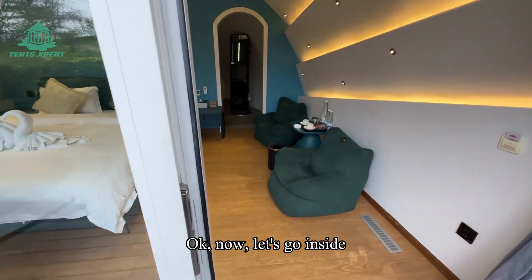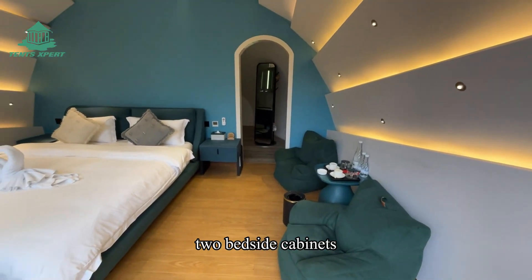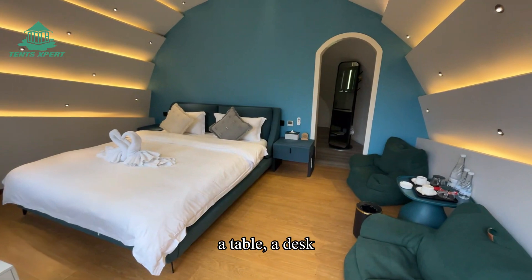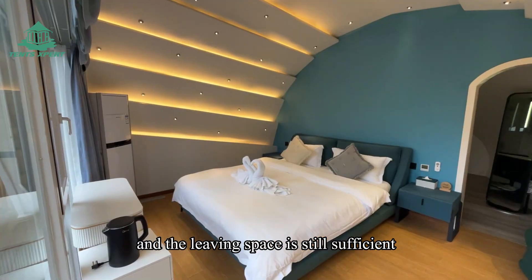Now let's go inside. It's a bedroom. You can place a queen bed, two bedside cabinets, two bean bags, a table, and a desk — and the living space is still sufficient.